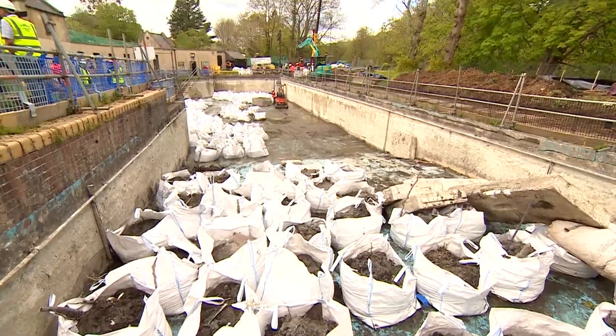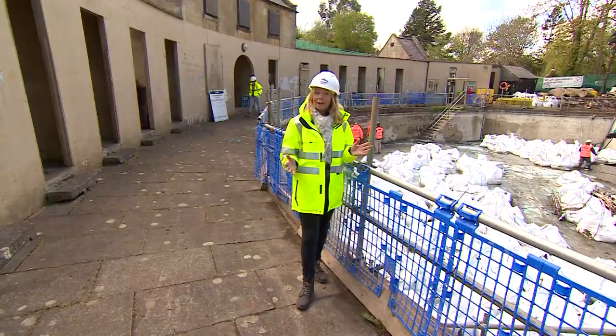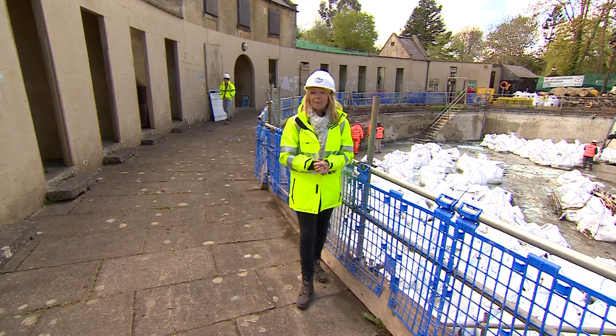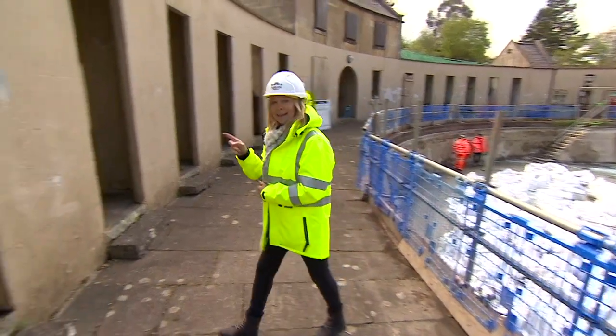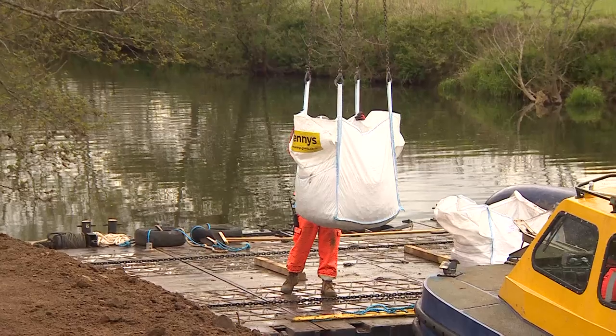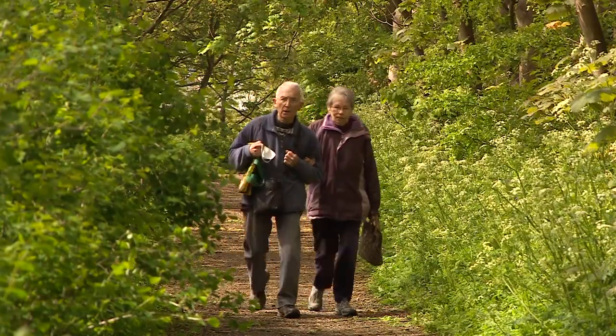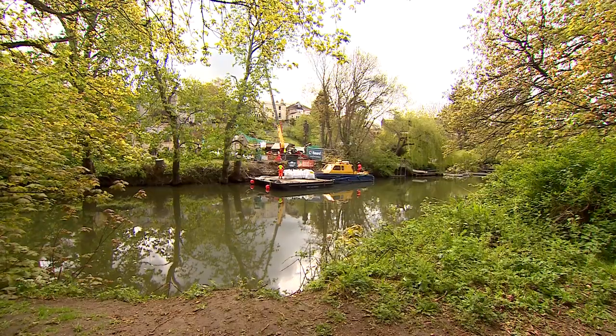Before any work begins, tons of silt has to be removed. All being well, it should all be ready and complete by summer next year, and these will be the changing rooms. This will be a local pool for local people, say the trustees. And today, many locals watching the work were excited to remember their time spent here.